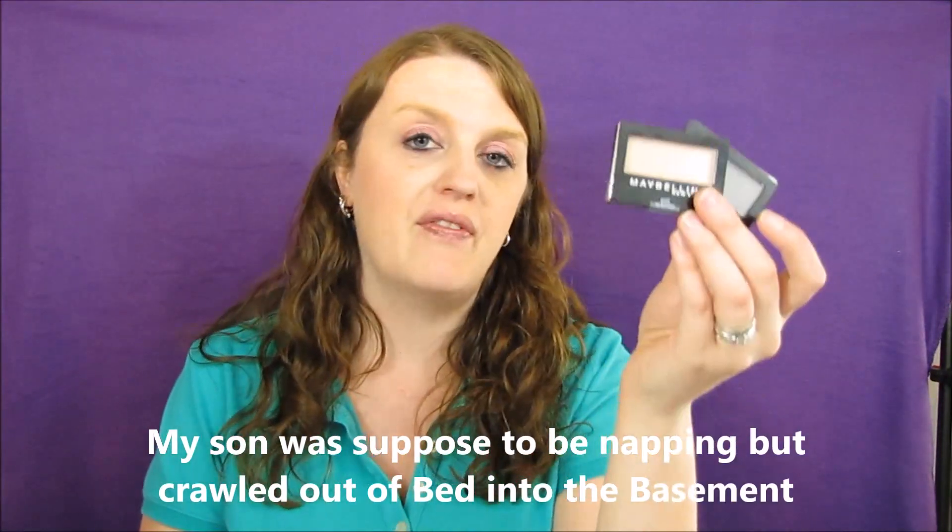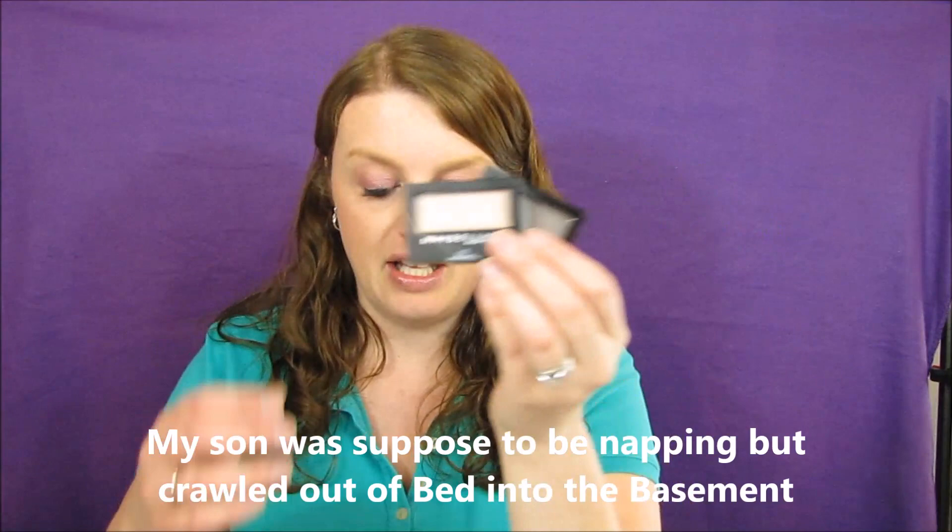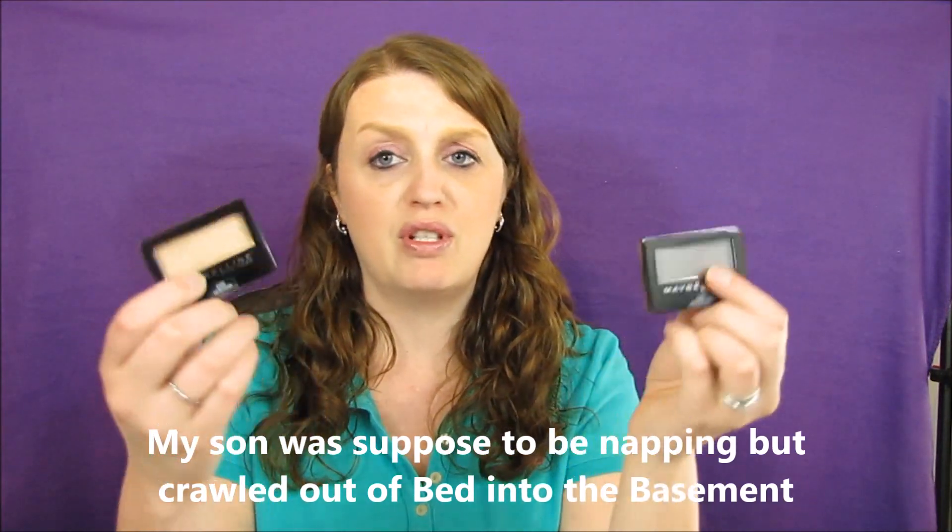The first thing I'll show you is the Maybelline eyeshadow. These are $3.99. If you use a dollar-off coupon, you'd end up paying $5.98 for two of them. Then you get 5,000 points, which makes the final price just 98 cents for both, or 49 cents each — which is a super awesome deal. I ended up getting just two of those in one transaction.